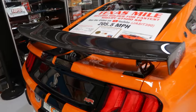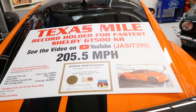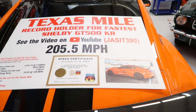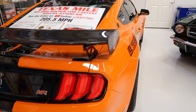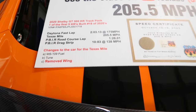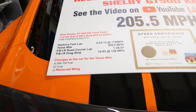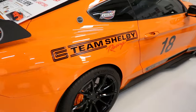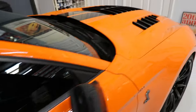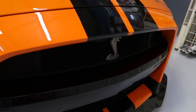This right here is a pretty significant car that's been donated — the Texas Mile record holder for the fastest Shelby GT500 KR. You can see the video on YouTube. 205.5 miles an hour. On the drag strip: 10.8 seconds at 138 miles an hour. Daytona last lap: 2 minutes and 3 seconds at 175 miles an hour. Team Shelby racing. Look at that big old heat extractor to keep it cool, and that big Cobra snake on there. That's pretty awesome.